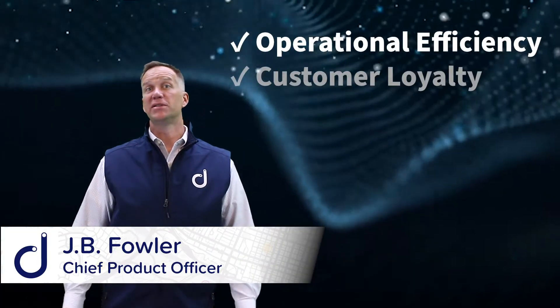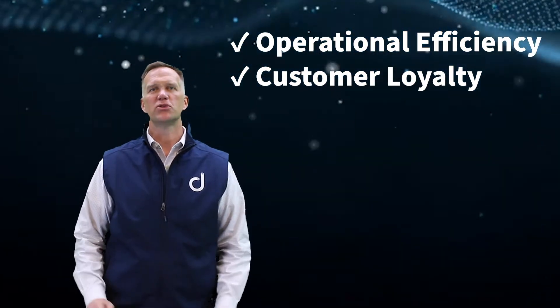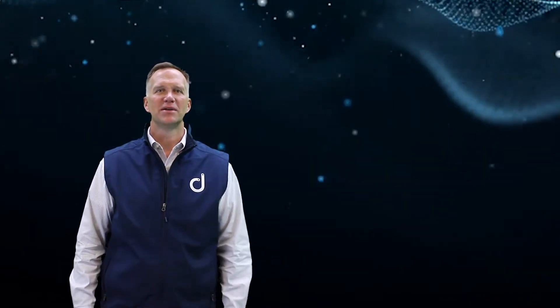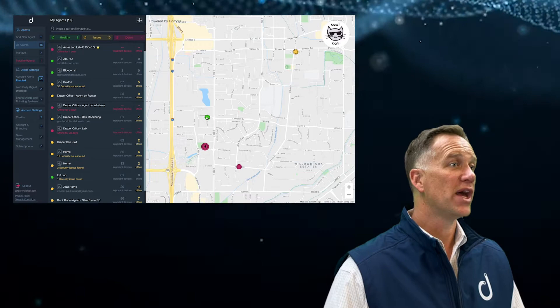Efficiency in your operations and building customer loyalty are the two key reasons why you should implement Domotes into the suite of tools that drive your business. Domotes is a network monitoring and management service that we designed for managing all the systems that are being deployed on your networks.